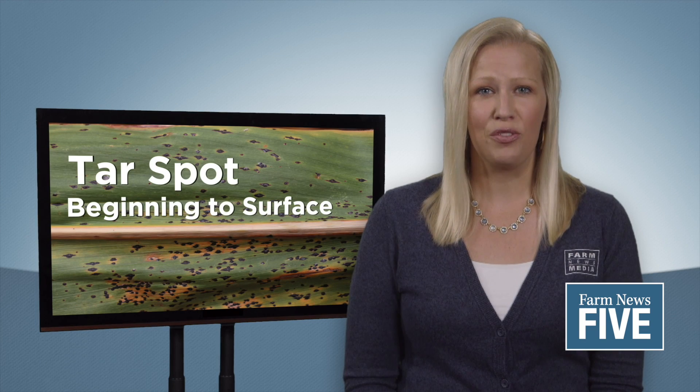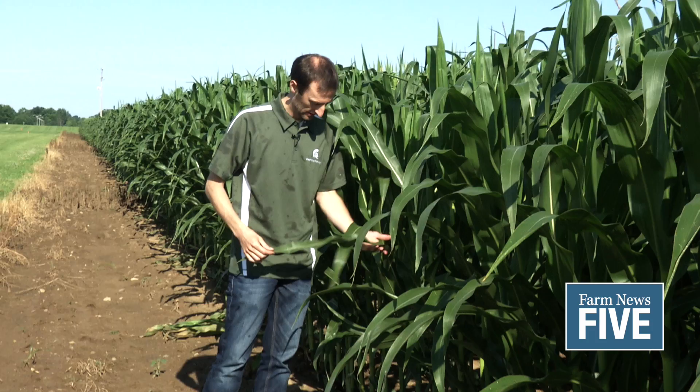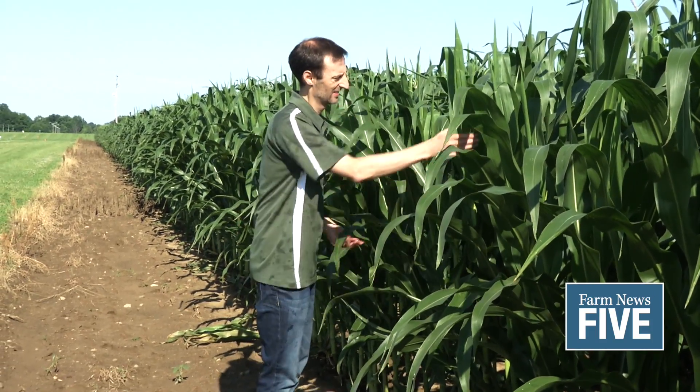Tar spot is just beginning to surface in Michigan in 2020. So far this year, the disease has only been detected in Gratiot County. While it is a reminder for growers to scout their fields, Michigan State University's Martin Chilvers says it's too soon to spray.